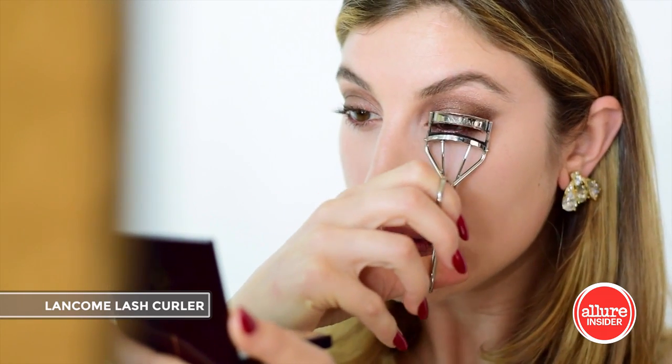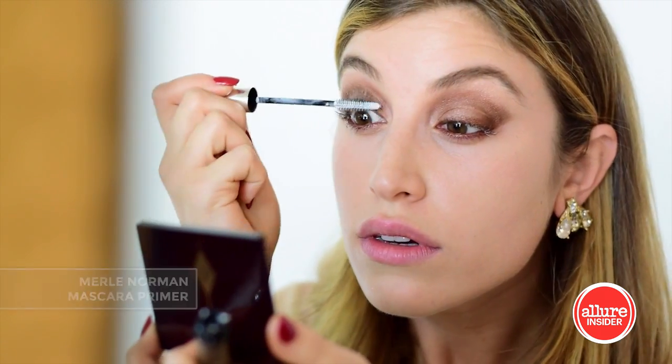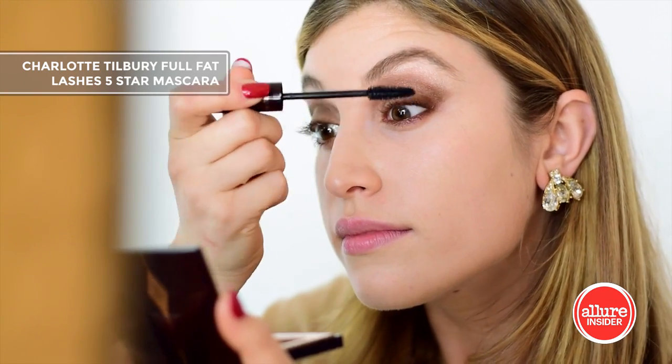Using my best friend, a lash curler, and some primer, I'm prepping my lashes to get as long and defined as possible. Then some mascara to make them as black as they can be.